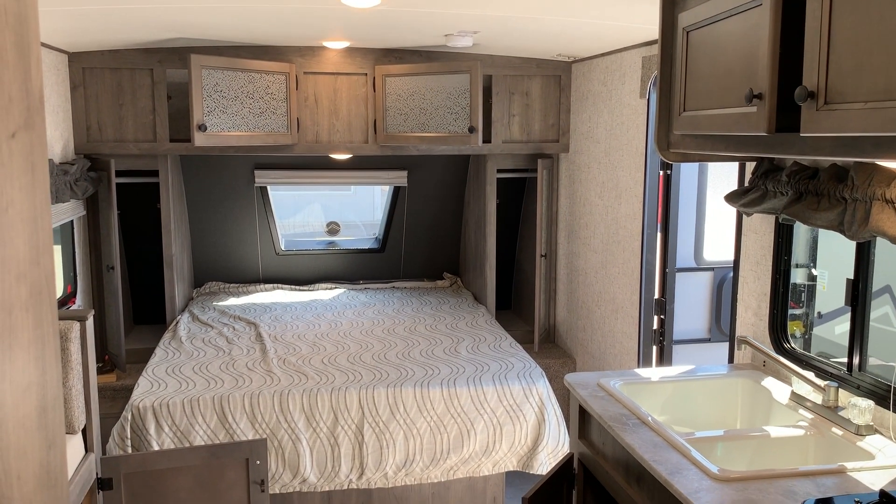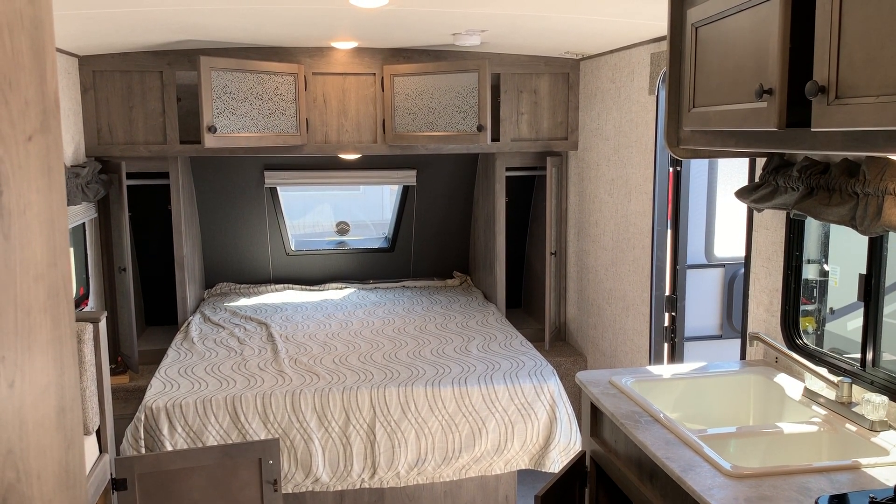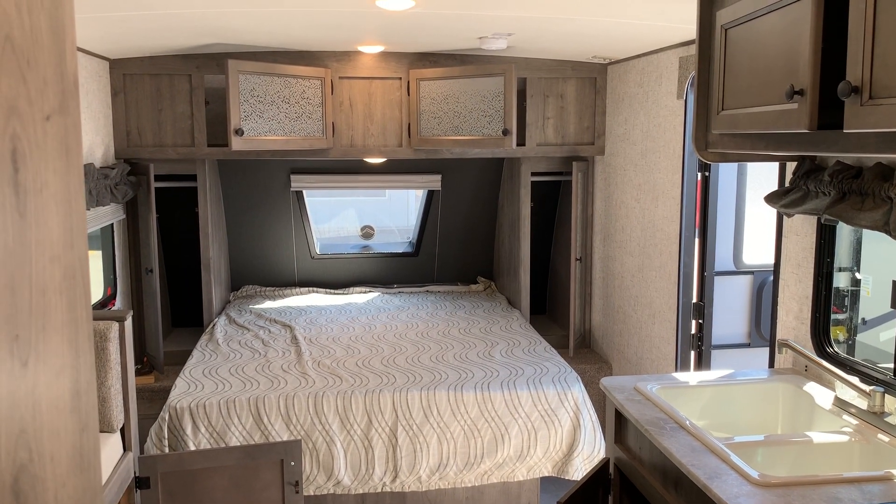This is the 191 RBS Apex Nano that we carry here at Primo Trailer Sales.